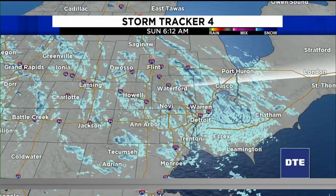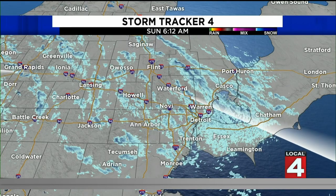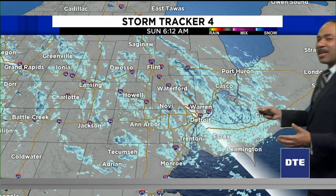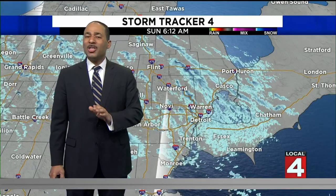No shortage of snowflakes out there and plenty of blues showing up here on StormTracker 4 — not only to celebrate a Michigan win, but also representing some of the snow that's out there right now. Not quite as widespread; it's a lot more scattered than what it was like yesterday at this time, but if it's not snowing in your area now, chances are it may just have.